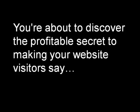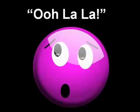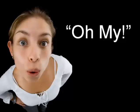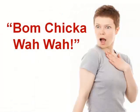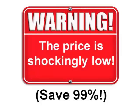You're about to discover the profitable secret to making your website visitors say wow, stunning, ooh la la, c'est magnifique, oh my, yowza, and even bonchikawa. Yes, I'm talking about graphics and about how you can get your hands on the most incredible graphics package the industry has ever seen, but only during this one week fire sale.